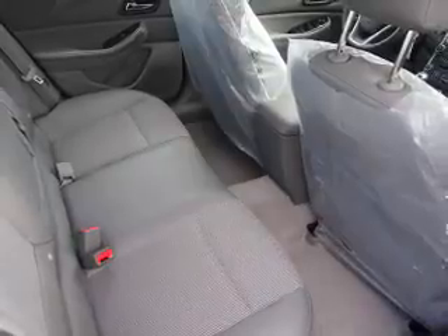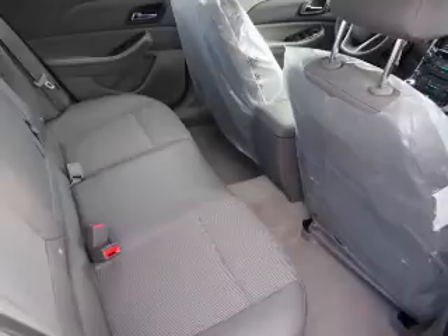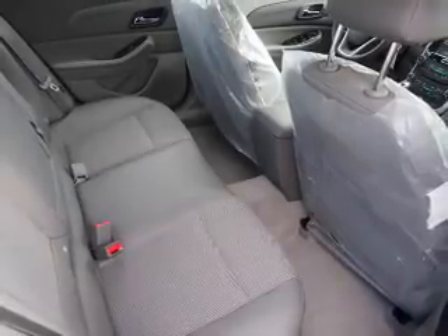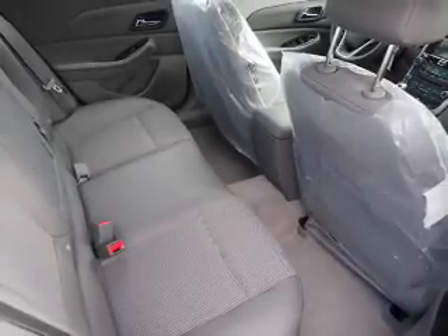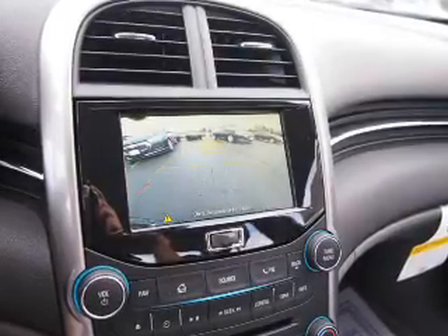Anti-lock brakes. Inside you'll find internet connectivity, Bluetooth connectivity, Sirius XM satellite radio, an auxiliary input, steering wheel controls, curtain head airbags, and front airbags.